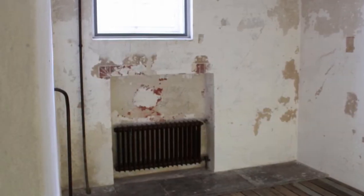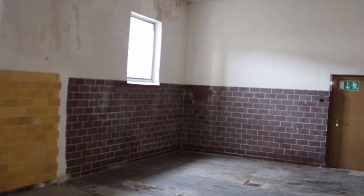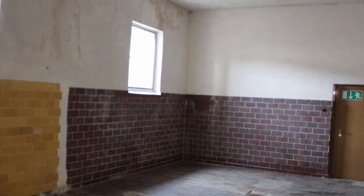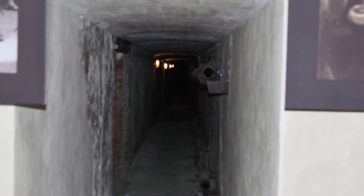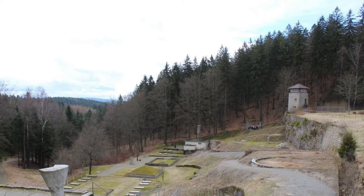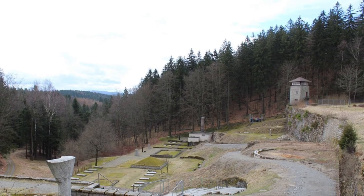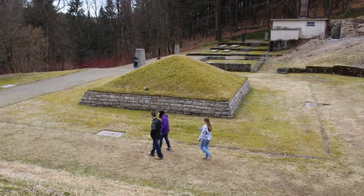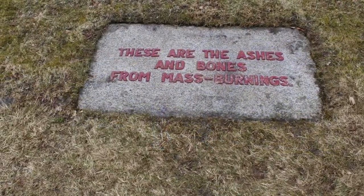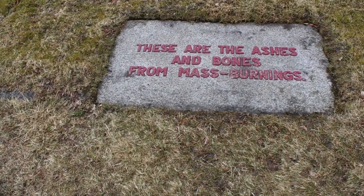It gave me an eerie feeling walking through it, but I'm glad we went. It was the only concentration camp we visited while living in Germany, but I'm glad we went — it was extremely humbling. Some of the pictures are quite striking. There was a hill with ashes of those who were burned, which got me feeling emotional. But you can walk around and tour everything there — it's a great experience.